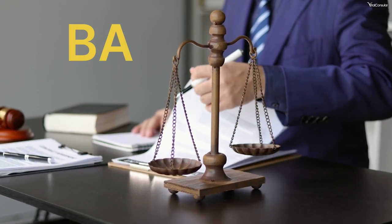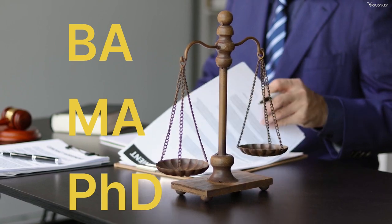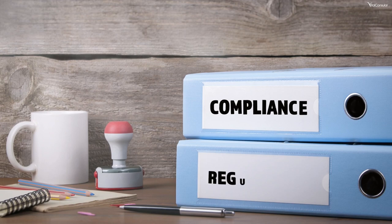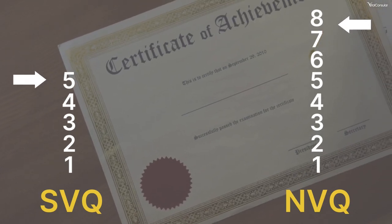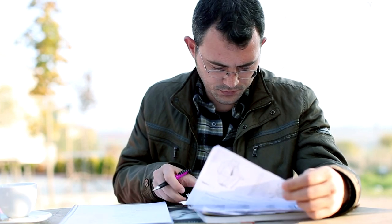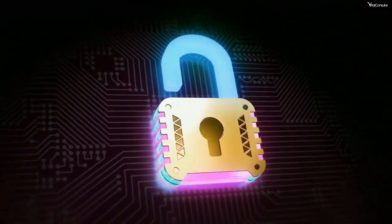These supporting documents are required based on your qualification level. For instance, degrees like BA, MA, PhD and certain diplomas usually need these extra documents. But what about SVQs? They're the Scottish equivalents of NVQs and they come with their own set of rules. SVQs go up to level 5, not 8 like NVQs. If your SVQ is level 4 or 5, you'll likely need those supporting documents. Remember, the key is to check the specific requirements for your documents — better safe than sorry, right?